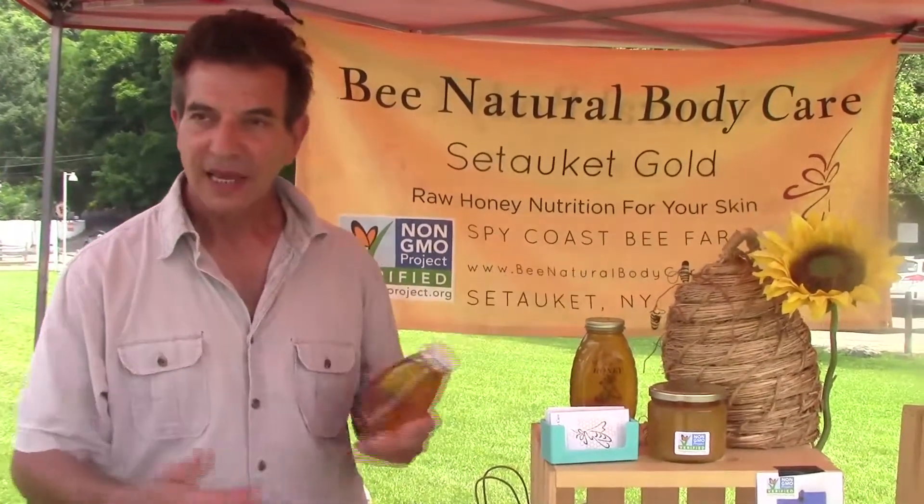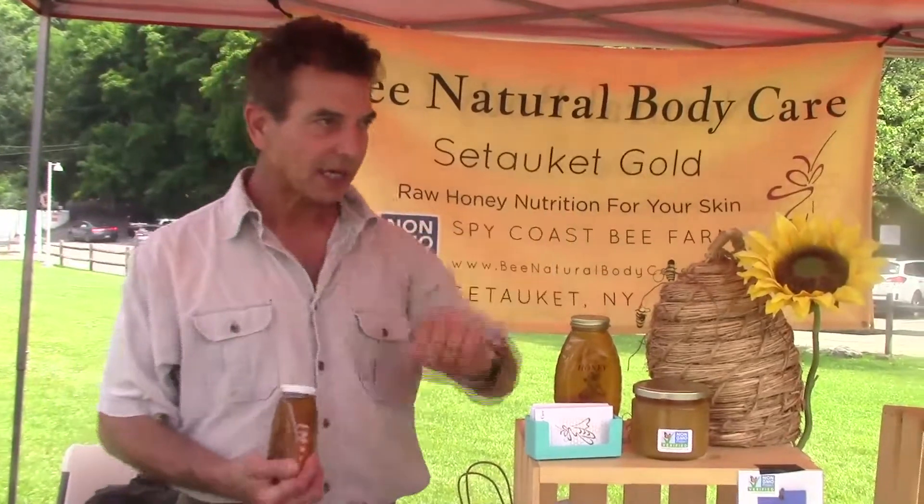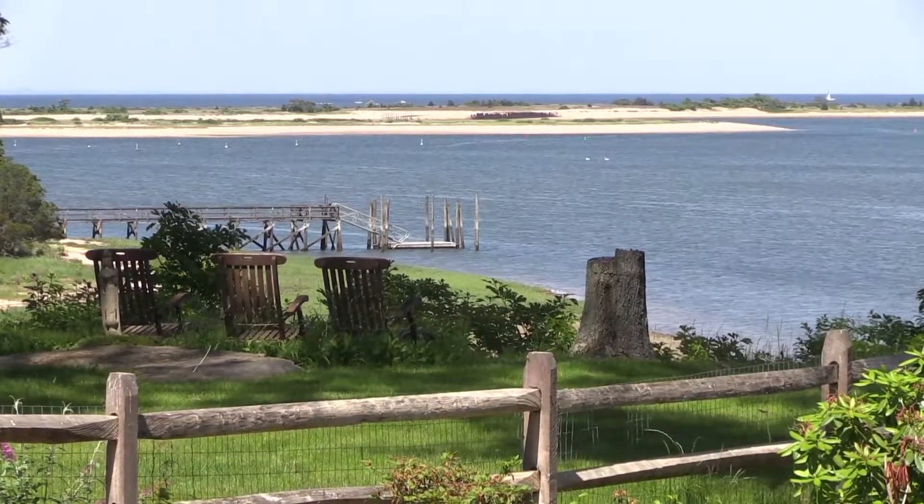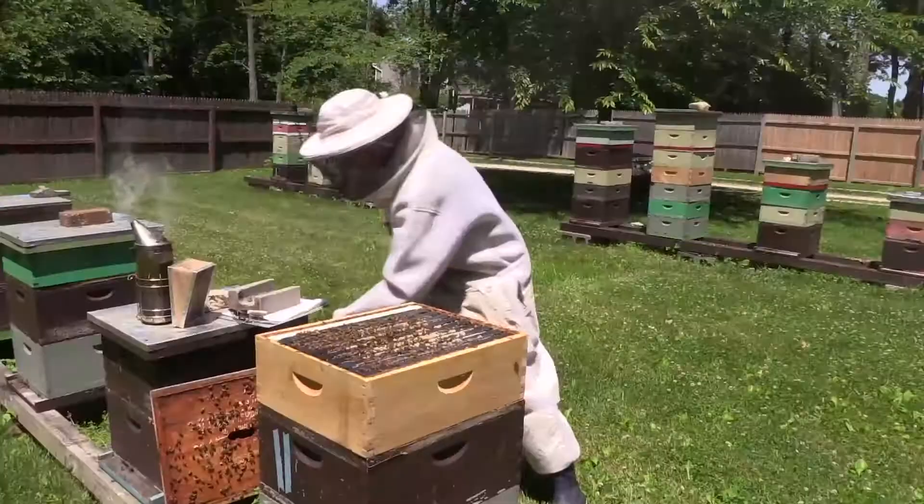Hi, my name is Wayne Vitale and welcome to Spy Coast Bee Farm and Bee Natural Body Care. Let's talk about Spy Coast Bee Farm. Spy Coast Bee Farm is located on Setauket Harbor. A lot of spies lived in the area during the Revolutionary War — hence the name, Spy Coast Bee Farm.